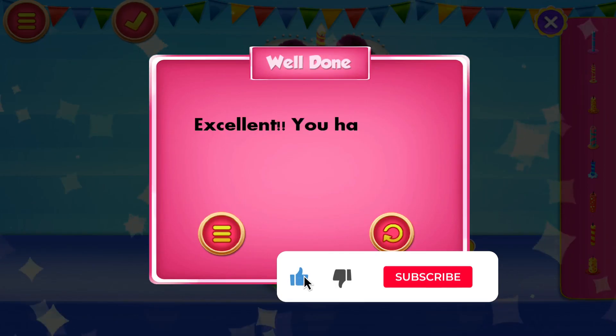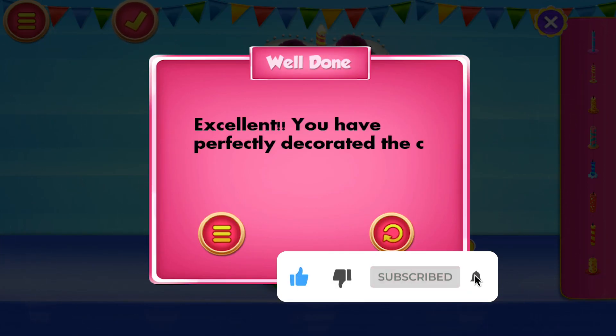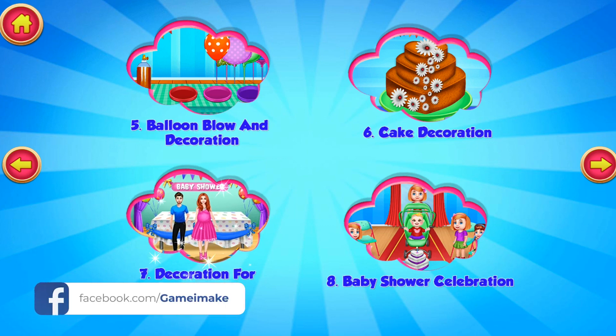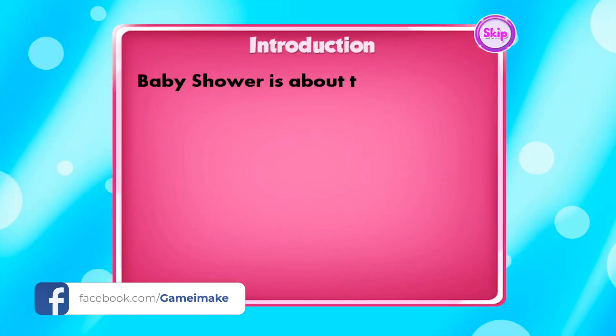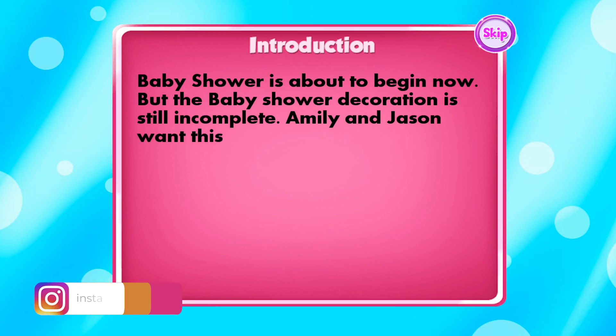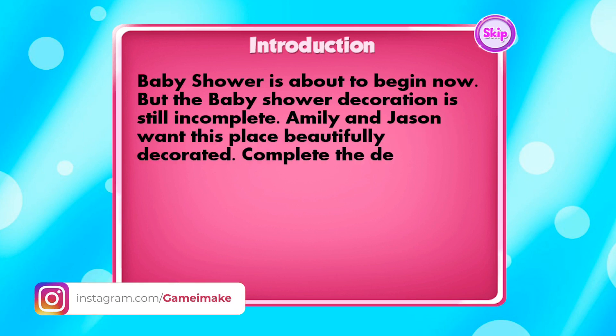Excellent! You have perfectly decorated the cake — keep it up! Baby shower is about to begin now, but the baby shower decoration is still incomplete. Emily and Jason want this place beautifully decorated — complete the decoration before it gets too late.